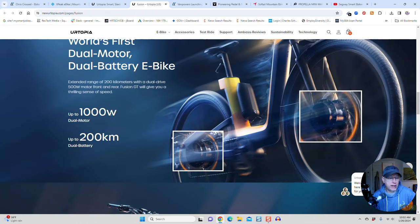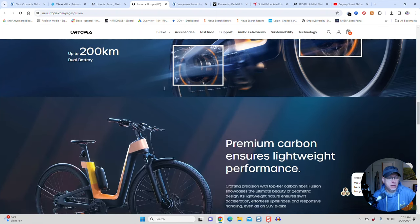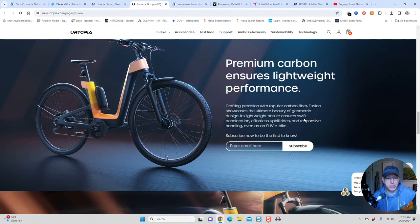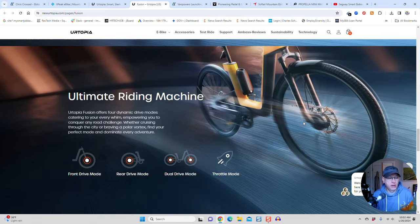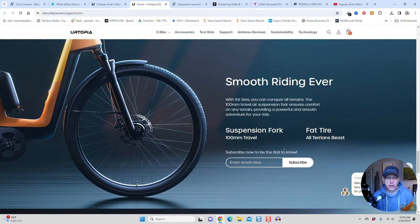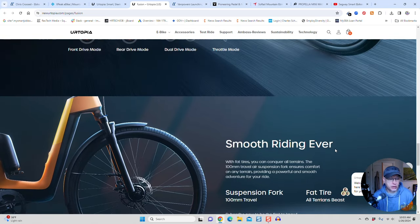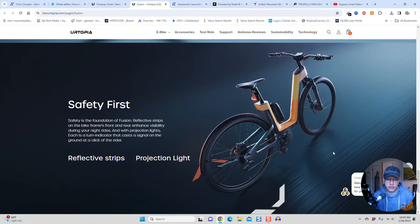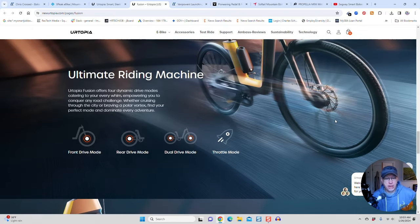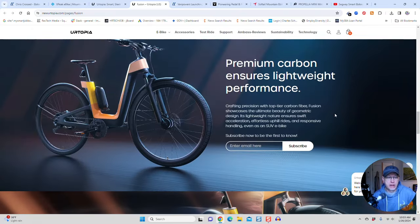It's up to 1,000 watts, dual-motor, over 200 kilometers — I think that's about 100 miles. Premium carbon ensures lightweight performance, so this is going to be carbon fiber too. It has front-drive mode, rear-drive mode, dual-drive mode, and throttle mode. It's got a suspension fork, and those are skinny tires — 27-inch maybe. This is the coolest-looking e-bike on the list, I think.